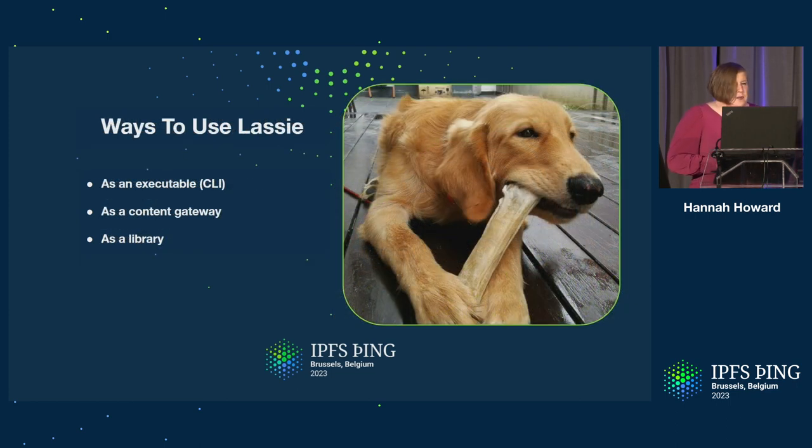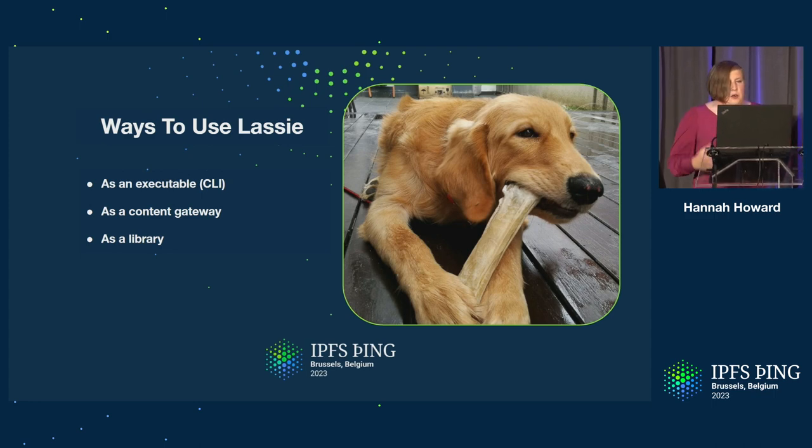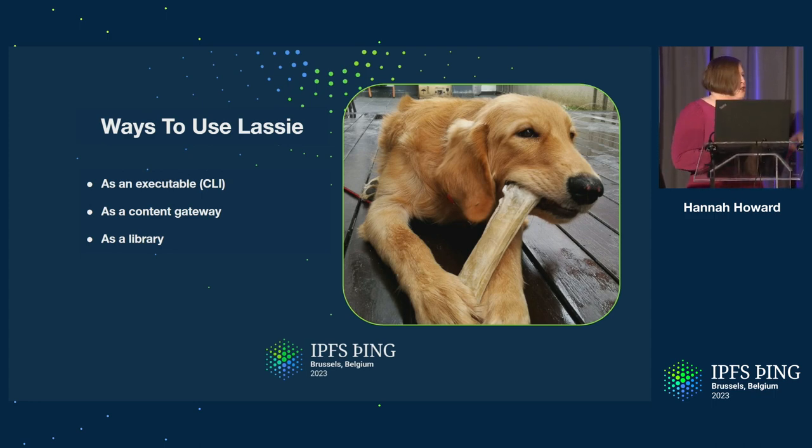So how do you use Lassie? From the start we've designed Lassie with three core use cases. The first way to use Lassie is simply as a command line executable. You can download it already compiled and ready to go, and run it immediately to fetch data. We've designed it like most Unix commands to be pipeable and composable — I'll demo that in a moment.